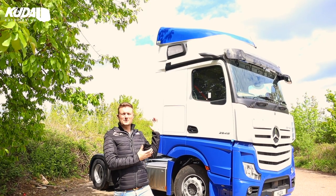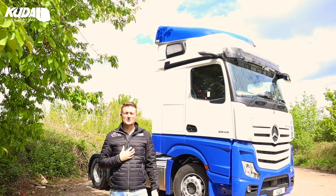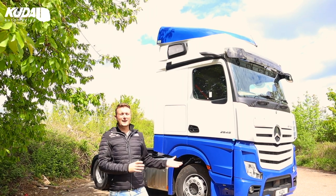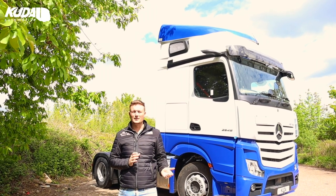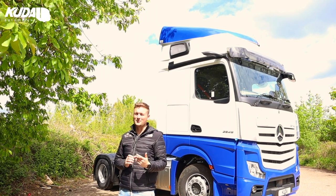Here we are then, another Mercedes Actros 5. I'm sure some of you are aware, one of my personal favourite trucks. I think they're such a good looking truck, these Mercs, and we have had the privilege of doing another large batch for a very well-known fleet, a very loyal customer of ours. We're really thankful to you - you know who you are, so thanks for that.